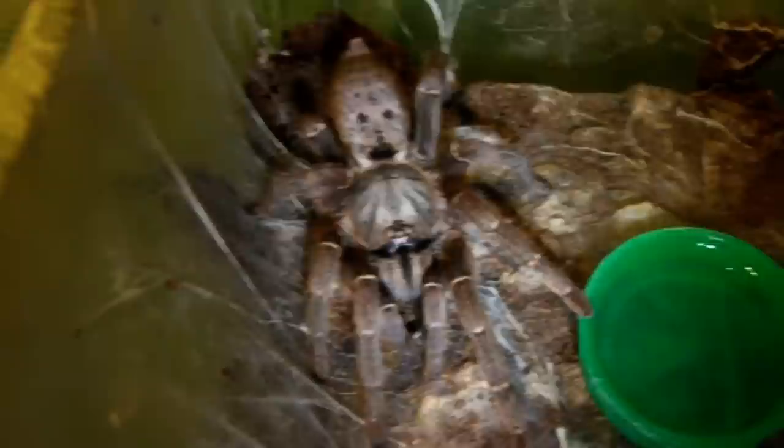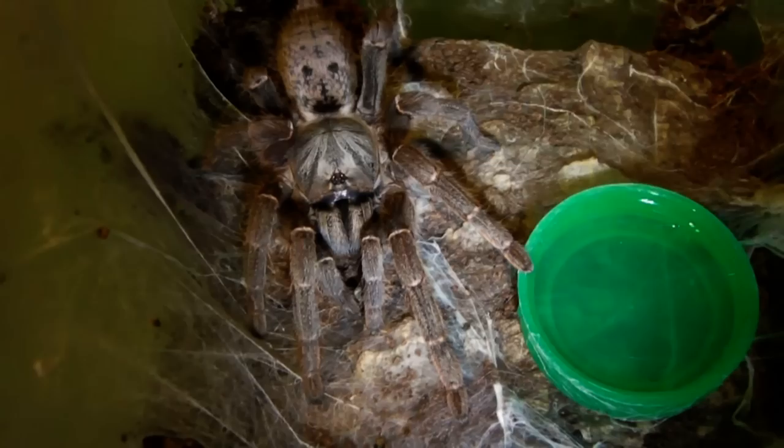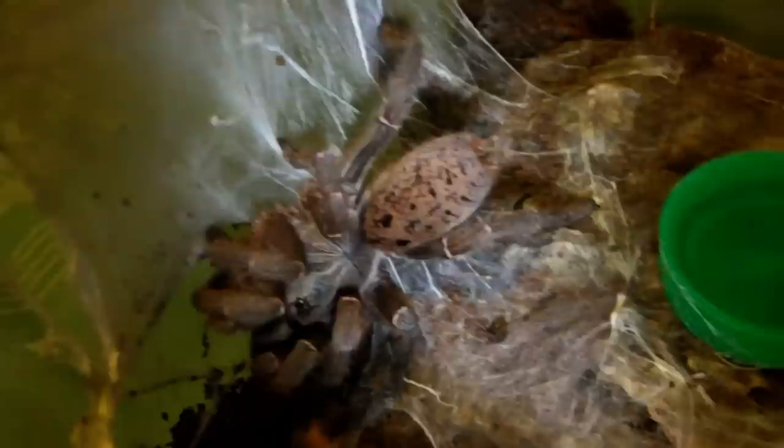Next up we have Ghost, my gorgeous female P. Ligardi. Let's see if she's hungry. Guessing she is. Woah! Haha, made me jump then - very fast attack.